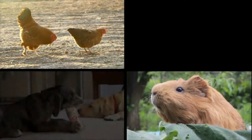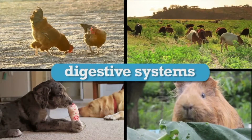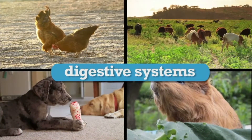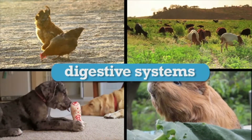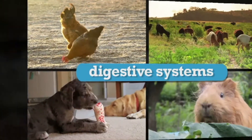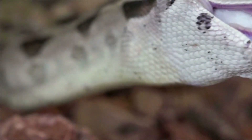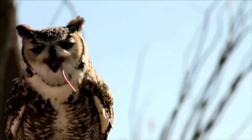Different species of animals have different digestive systems. There are four basic types of vertebrate digestive systems: avian, monogastric, ruminant, and pseudoruminant digestive systems. Digestive systems of animals have adapted to the kinds of foods eaten, the methods by which food is obtained, and the energy needs that an animal needs in order to survive.